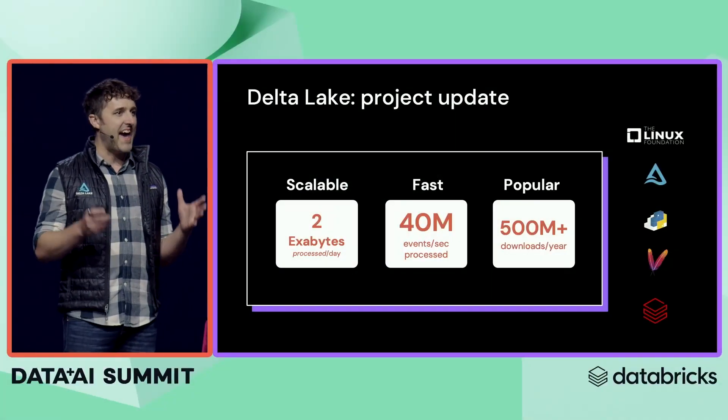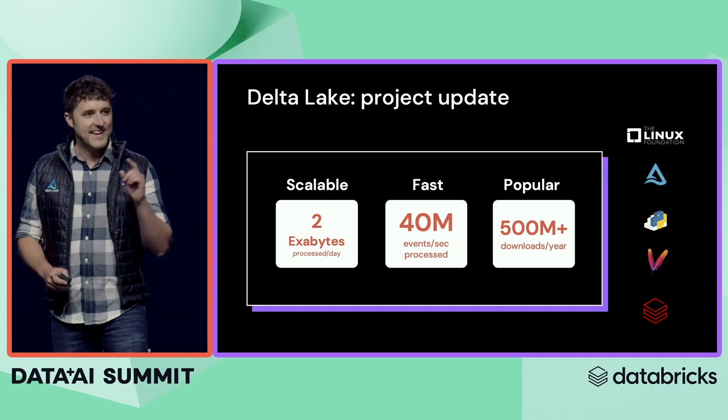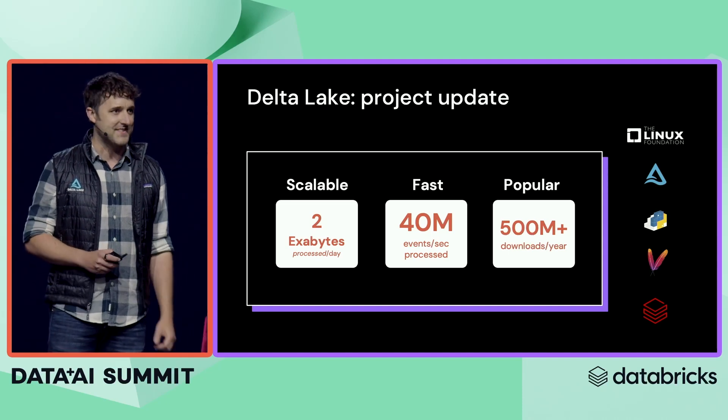Thank you, Reynold. It has been an exciting year for Delta, and things are only continuing to accelerate. In the last year, we've gone up to processing two exabytes of data per day. I remember the first time I heard this term — it was just an unfathomable amount of data in grad school that we heard Google was processing — and together with you, we've now scaled Delta to do this twice every single day.